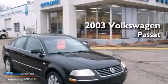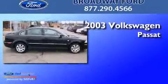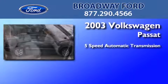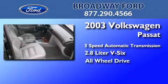This is a 2003 Volkswagen Passat. This car has a 5-speed automatic transmission, a 2.8-liter V6, and the added safety and control of all-wheel drive.